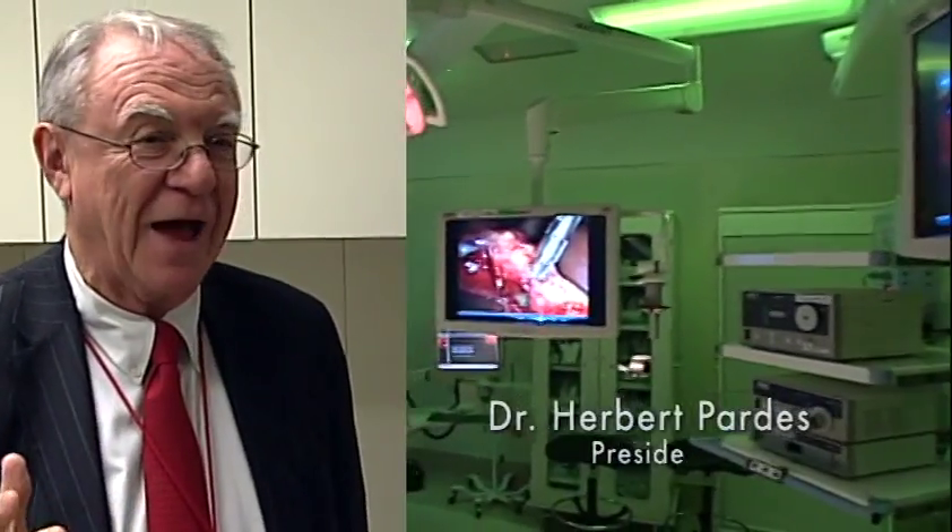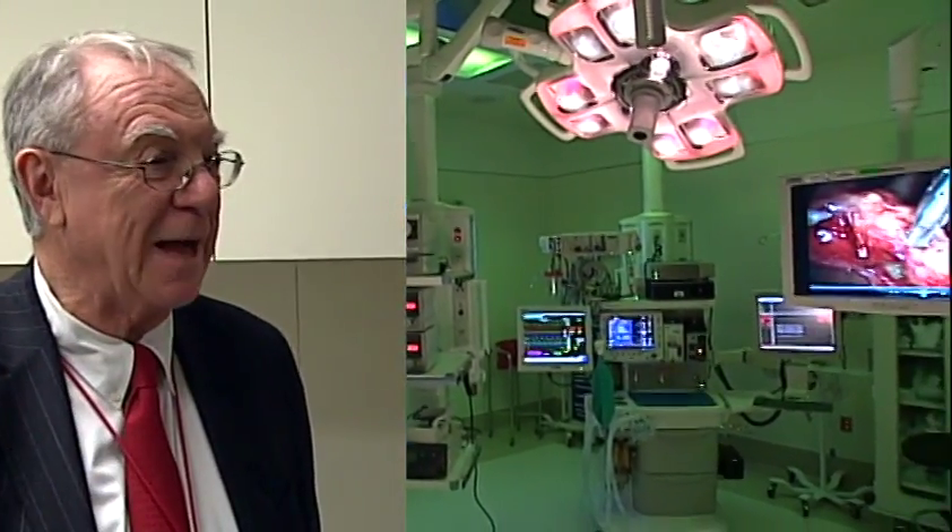We make no secret of the fact that we are determined to head right to the top of medicine. That's what we're doing. This is a beautiful example of it.